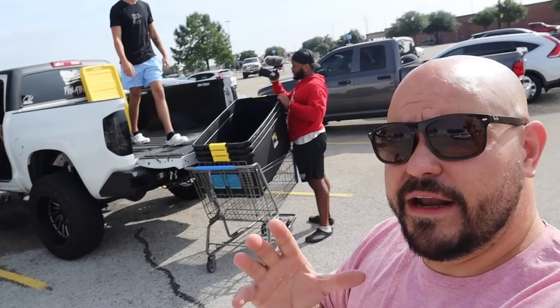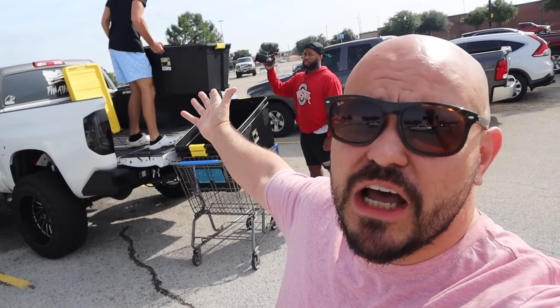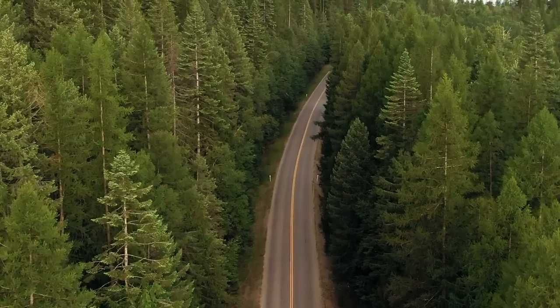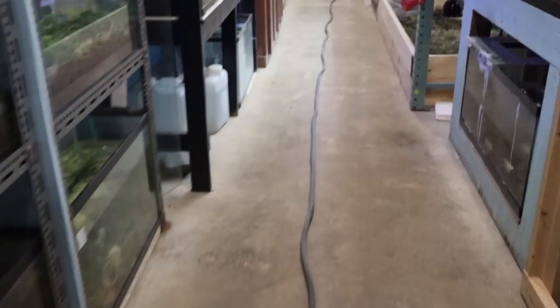We're at Walmart and this is what's happening. Brenton is loading up the tubs and all the buckets for us. We've got to go put the hose in the buckets — do we have water?